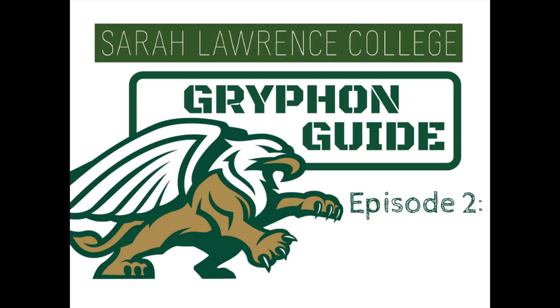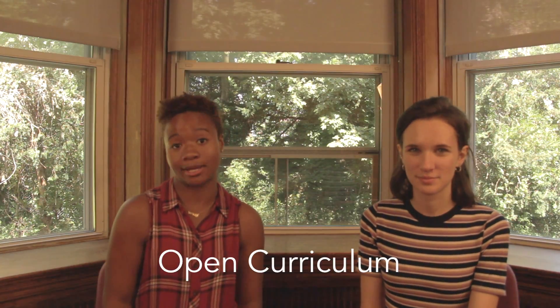I'm Pauline and I'm Jayla, and today we're going to be talking to you about classes at Sarah Lawrence and what really makes us stand out.